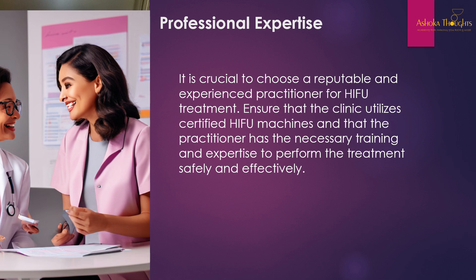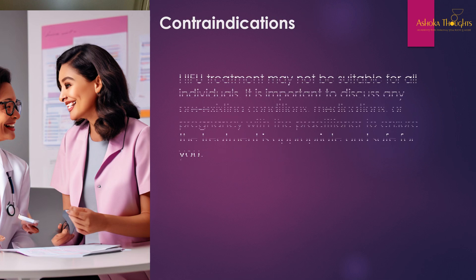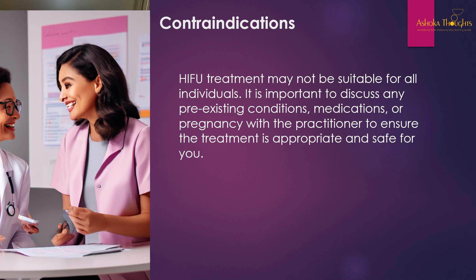It is crucial to choose a reputable and experienced practitioner and ensure the clinic utilizes certified HIFU machines. Regarding contraindications, HIFU treatment may not be suitable for all individuals. It is important to discuss any pre-existing conditions, medications, or pregnancy with the practitioner to ensure the treatment is appropriate and safe. Additionally, HIFU treatment is not recommended for persons under 18 years of age.